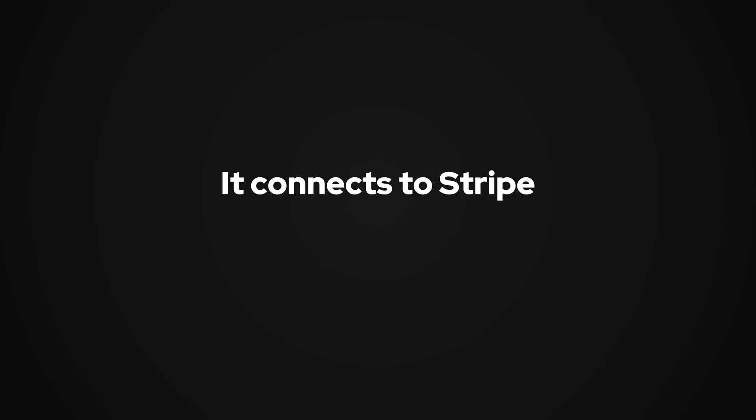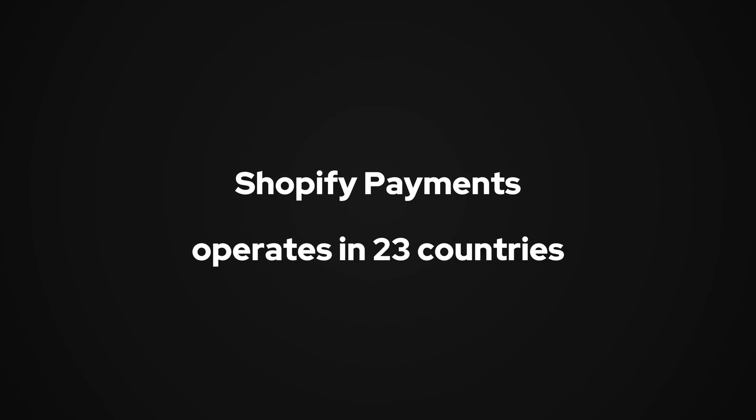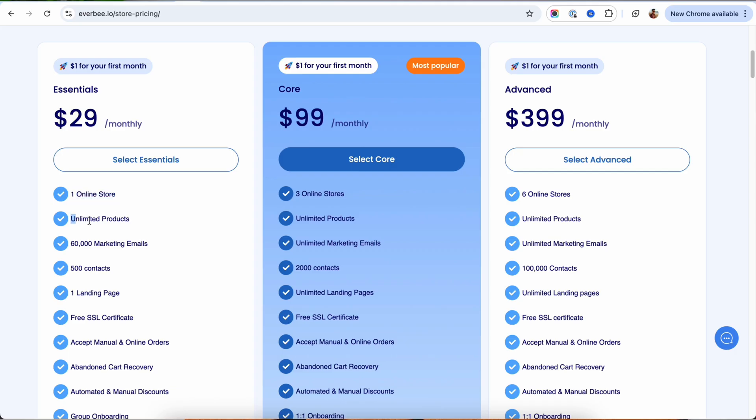There's one thing you'll love about Everbee that lets you get started almost for free — I'll talk about that in just a second. Another big advantage is that Everbee connects directly to Stripe, which operates in a significantly larger number of countries, around 46, compared to Shopify Payments, which is only in about 23 countries. That means you can start selling and accepting payments faster no matter where you are. Everbee gives you everything you need to get your store started without any extra costs — a full online store in minutes and unlimited products.